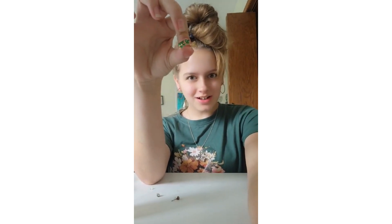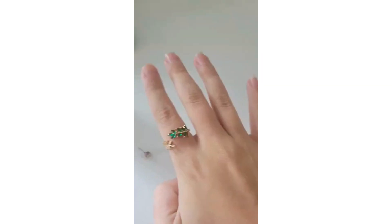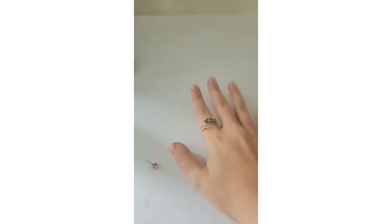There we go. This is the only one I'll be wearing today, so let's put that on. It doesn't fit on my ring finger, so we're just gonna have to deal with it on my pointer.